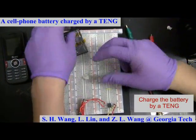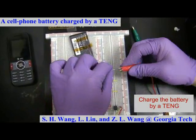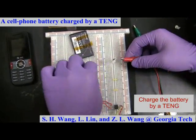Then, we took off the battery from the cell phone and connected it to a triboelectric nanogenerator through a rectifier.